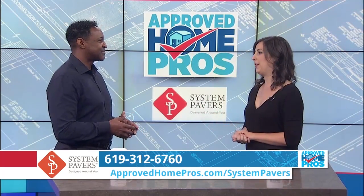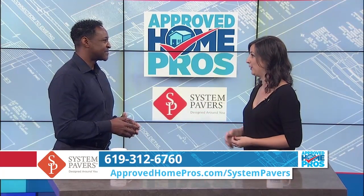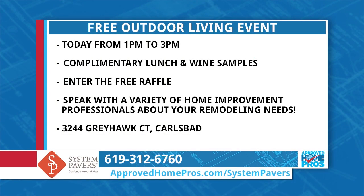What if any of our viewers out there don't have a space that's ready to utilize these? There's a great event that we should invite everyone to so they can get these upgrades made right away. Yes, we have a wonderful event today from 1 to 3 p.m. at our Design Center. You can come and meet a great design consultant like myself — I'll be there.